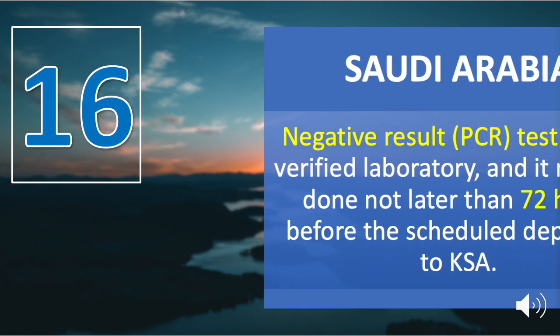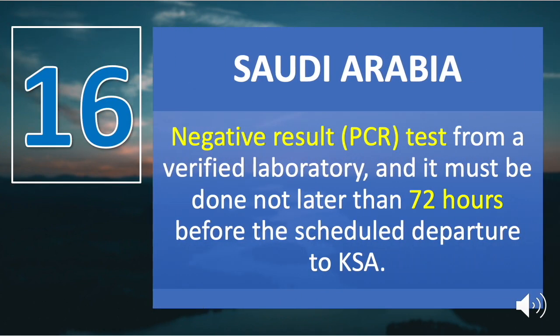Number sixteen is Saudi Arabia. A negative PCR test result from a verified laboratory must be done no later than 72 hours before the scheduled departure to the Kingdom of Saudi Arabia. The RT-PCR test validity is 72 hours from the time the test was conducted or taken.